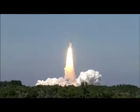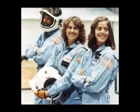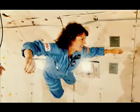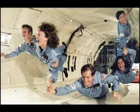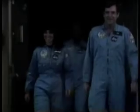Cause you said I'd be alright. Cause you said I'd be alright. Yeah, you said I'd be alright.